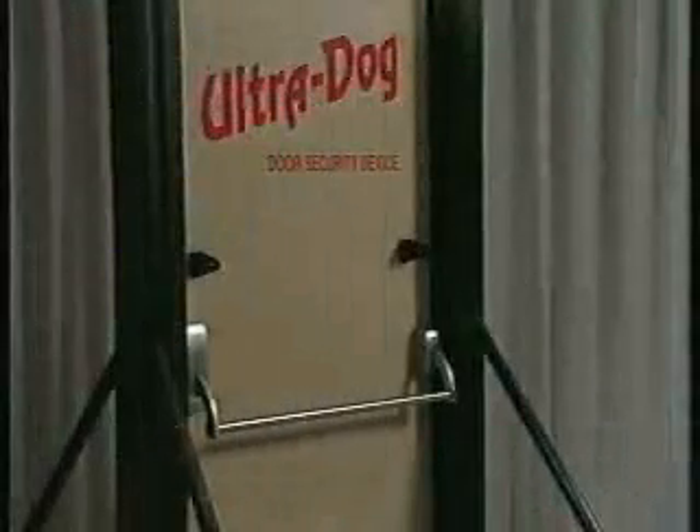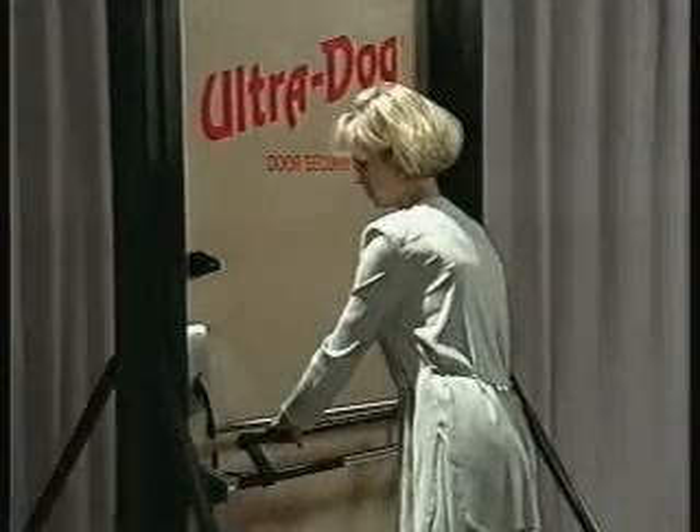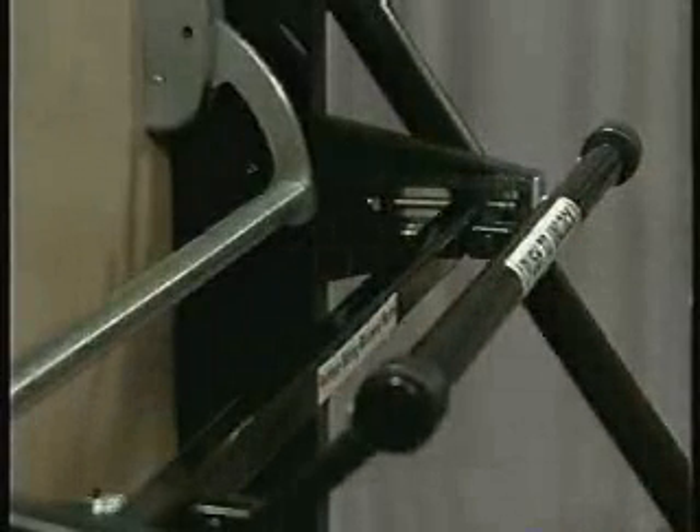Let's see how easy it is to use. UltraDog is placed against the door jamb, and with an easy upward motion, the two heat-treated hooks securely grip the crash bar. The UltraDog handle is then pulled back to the locked position. That door is secure.